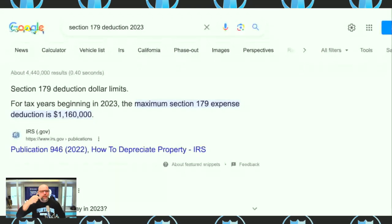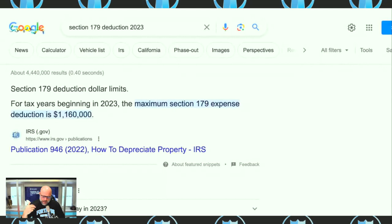Section 179 in 2023 allows you to write off up to 1.1 million dollars. For example, if you bought a new Hummer, Chevy Tahoe, Suburban, Range Rover, or any vehicle with a GVWR — gross vehicle weight rating — of 6,000 pounds or more, which almost every medium to large SUV qualifies for, you can take that deduction. Manufacturers know business owners are able to do Section 179 on them.